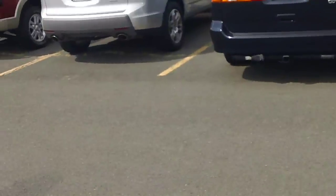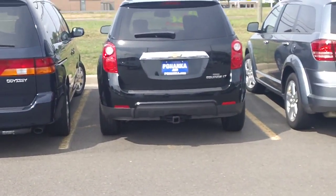And I'm at extension 23671. Once again, 703-968-6677, extension 23671. Phil Williams with Pohanka Chevrolet. 2010 Equinox available today.